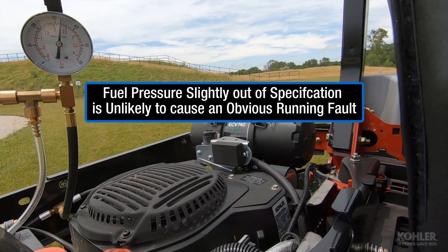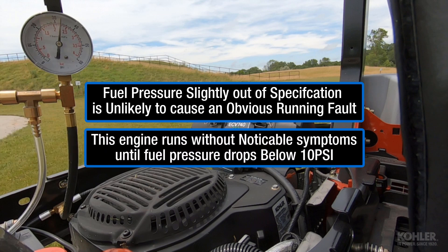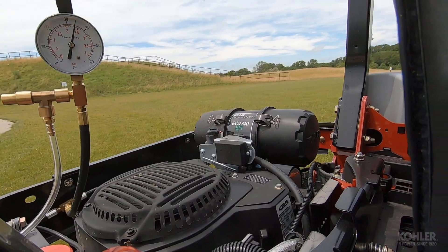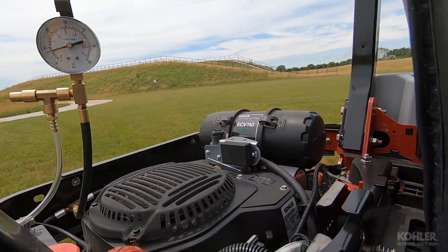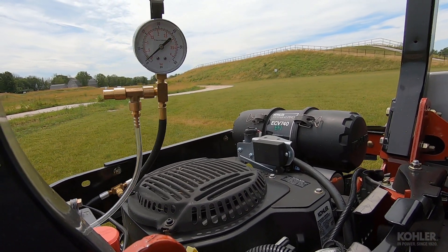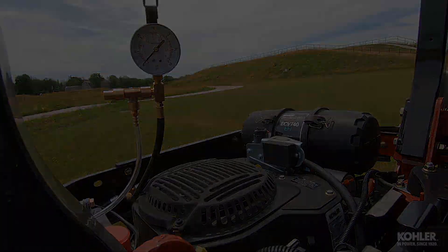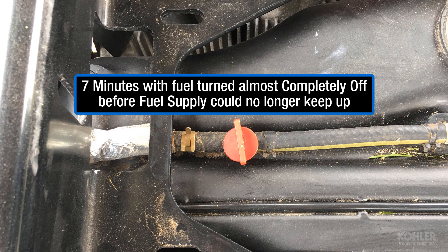Incorrect fuel pressure that is slightly out of specification is unlikely to be the cause of an obvious running fault. This engine continues to run and mow without obvious symptoms until the fuel pressure drops below 10 psi. The engine was run for about 7 minutes with the fuel valve just barely open before the fuel supply could no longer keep up with fuel demand.